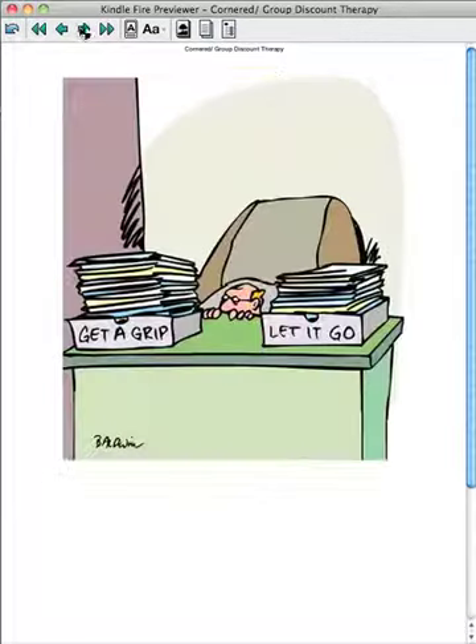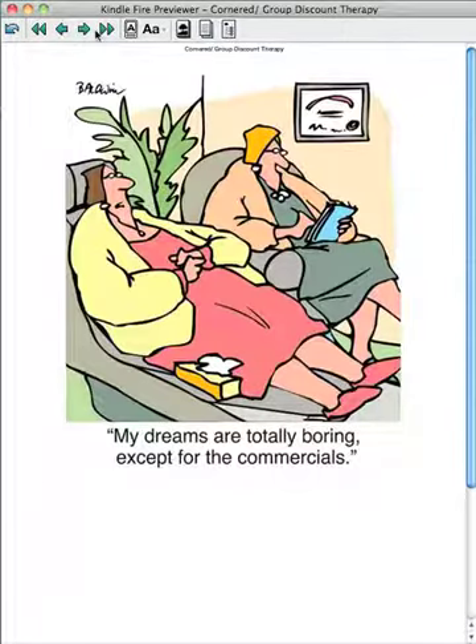As I was saying before, they're all in color, which is quite a nice change from print books. You get to see the stuff in color.